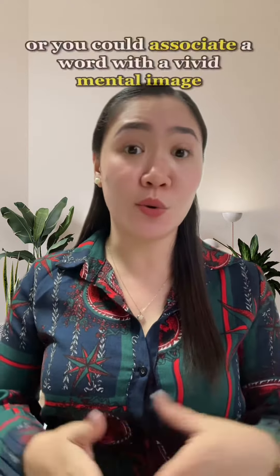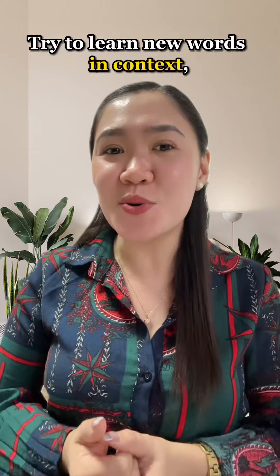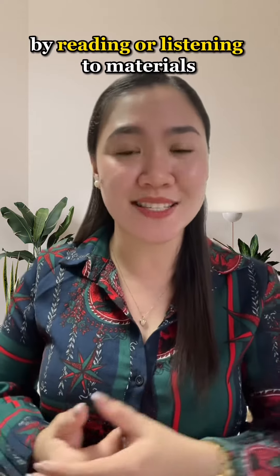And third, contextualize the word. It's easier to remember a word when you understand its meaning and how it's used. Try to learn new words in context by reading or listening to materials that use the word in a natural way. You could also try creating your own sentences or stories that incorporate the new word. Hope this helps.